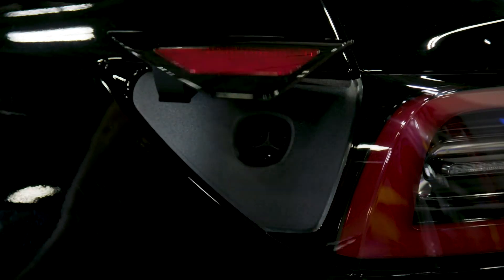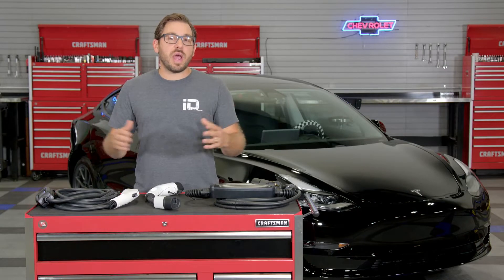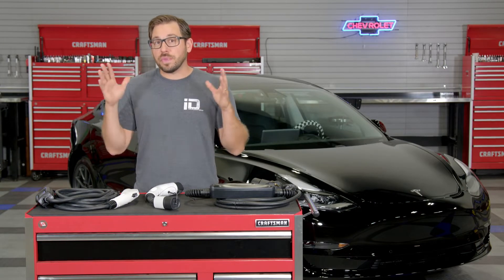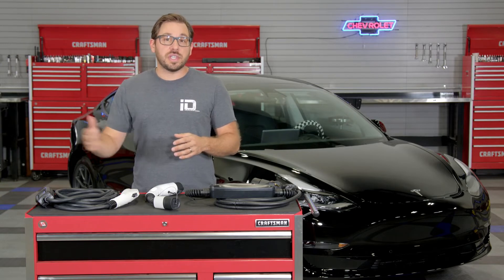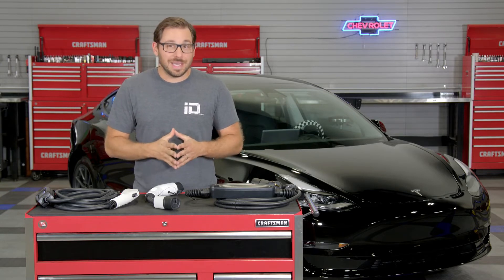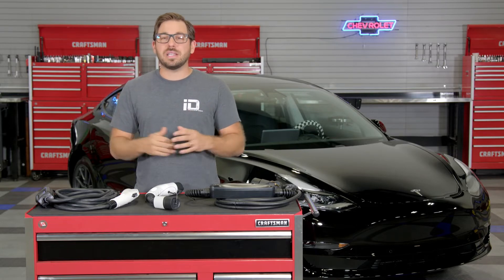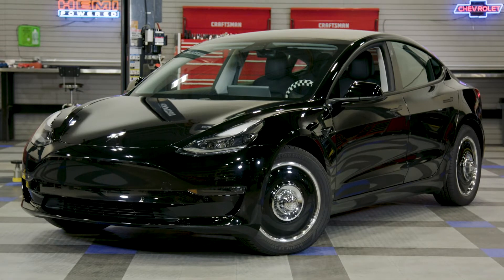Lectron was founded by a team of tech pioneers that strive to deliver new cutting-edge solutions to solve all of your EV problems — from EV adapters to charging stations, mounts, Tesla accessories, and more. Lectron's goal is to provide the best EV accessories out there for a price that won't empty your wallet.